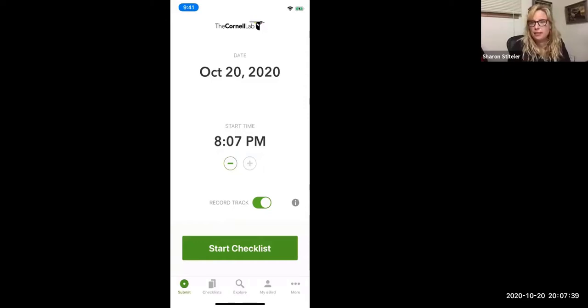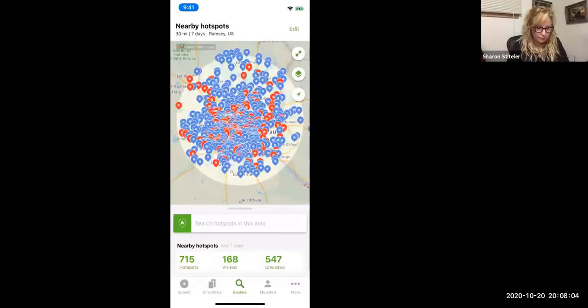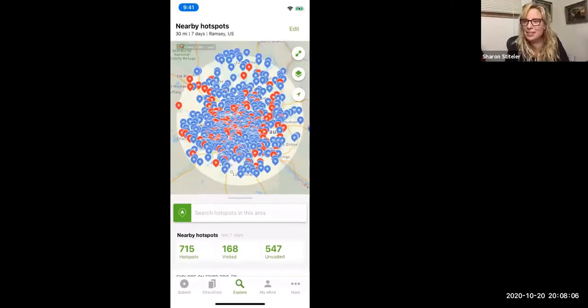eBird is primarily an app to get you to document birds you see, whether it's in your backyard or out on a bike ride. If you look at the explore section, an intimidating jumble of blue and red spots shows you where birds are being reported recently. Because this is the Twin Cities metro area, there's a ton of dots.